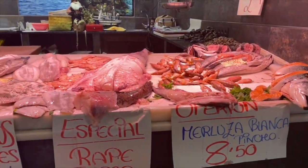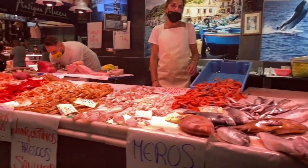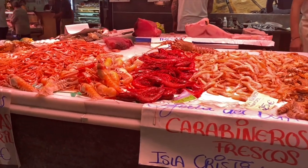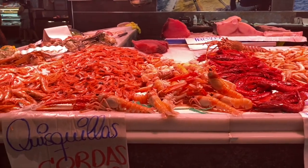This is probably my favorite fish counter here. You can see all the fresh seafood from different areas here along the coast — some from the areas of Huelva and Cádiz, so that will be the Atlantic part of our coastline.